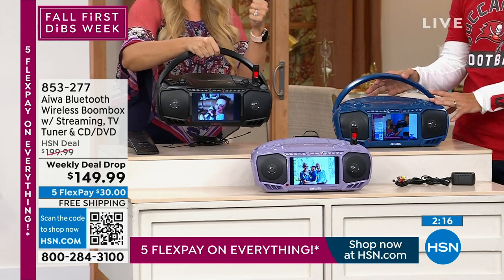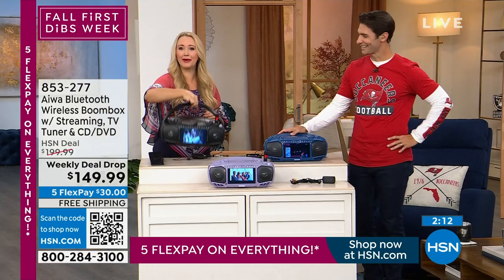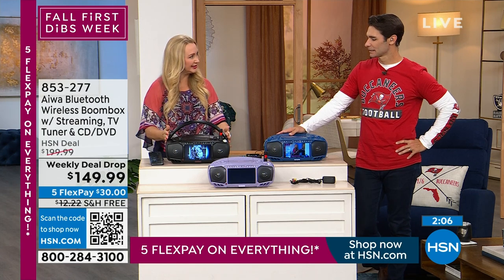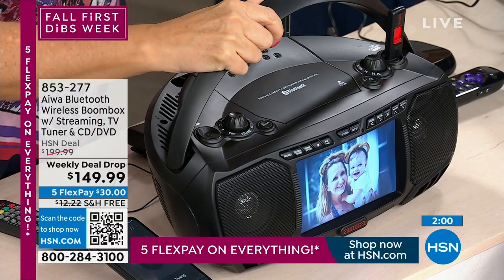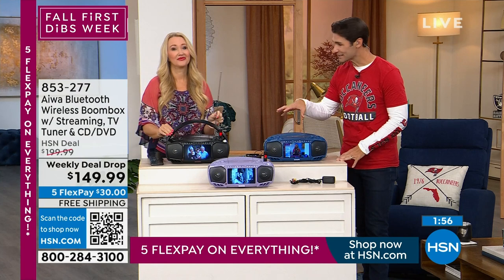Two ways to power it: wall power or eight D batteries. It's four and a quarter pounds — I can pick it up with two fingers. It has a really beautiful swooping design to the handle that folds flat when not in use. When we think about boom boxes, sometimes we think about something big and heavy and clunky — and we certainly don't think about all this modern technology.